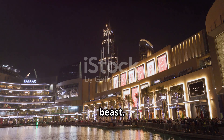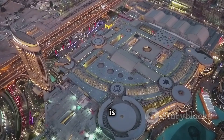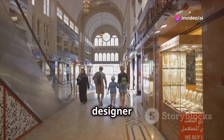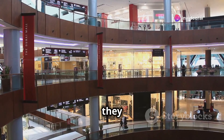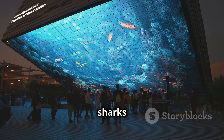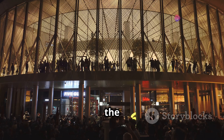Now let's get lost in the belly of the beast — the Dubai Mall. This place is a labyrinth of luxury: over 1,200 stores, designer boutiques, high street brands — you name it, they got it. There's an Olympic-sized ice rink, a massive aquarium with sharks and rays, and even an indoor rainforest. It's sensory overload in the best way.